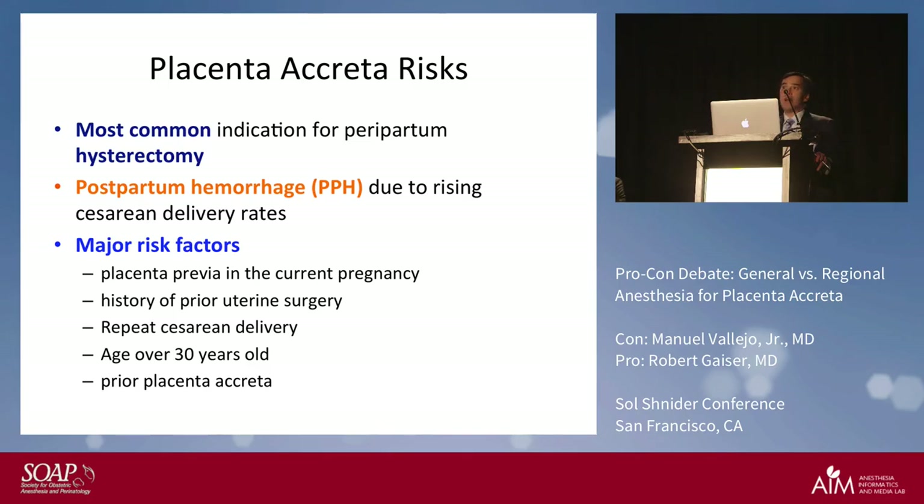The main concern is that if it's really bad you have to do a hysterectomy, and you also worry about postpartum hemorrhage. Major risk factors in patients who have placenta creta include placenta previa in the current pregnancy, a history of uterine surgery — any type of scar formation increases risk — repeat cesarean delivery, age over 30 years old, and a prior history of placenta creta.